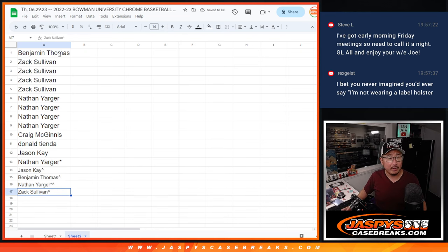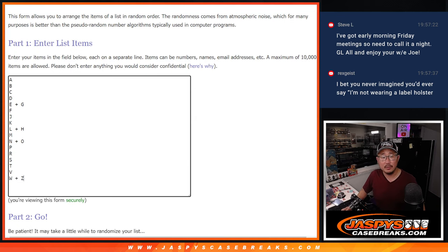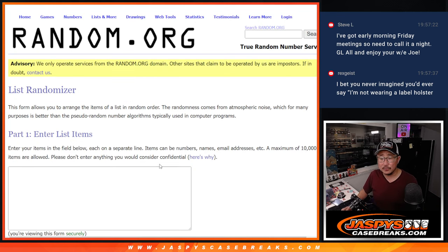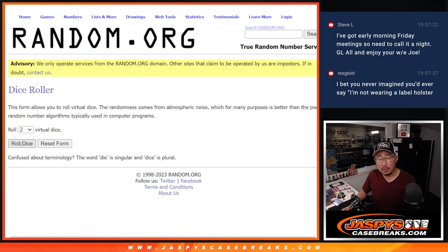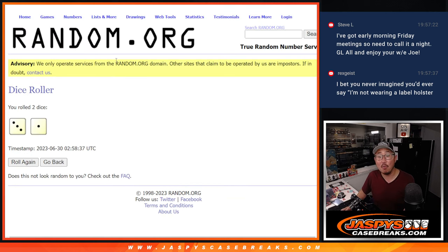All right, now let's gather all of these names and do the randomizer for the letters. Let's roll it and randomize it — three and a one, four times.